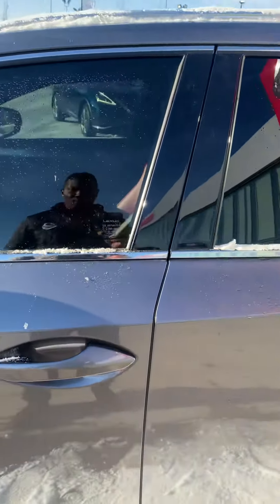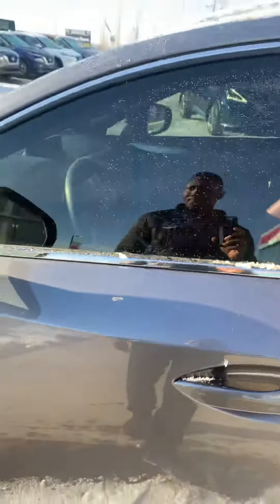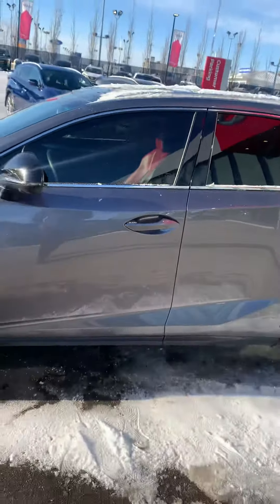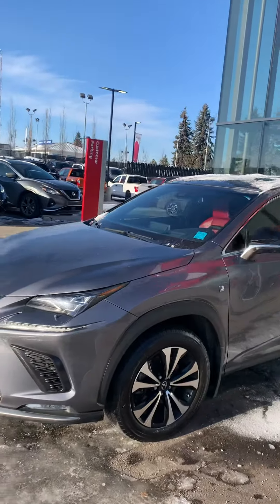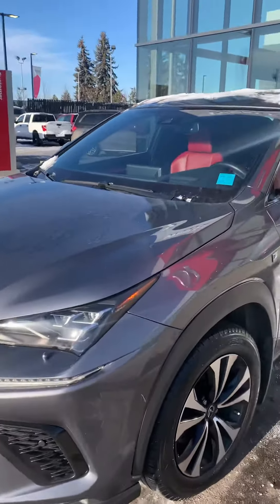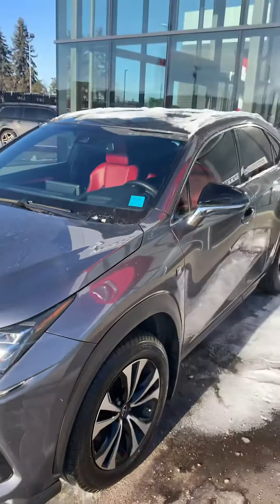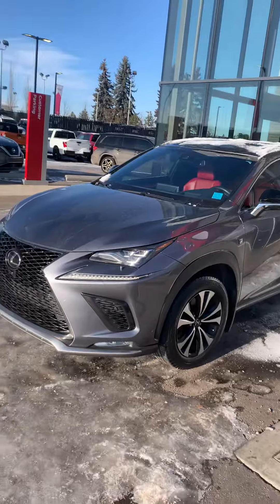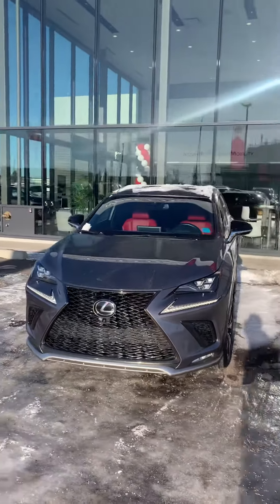Keyless entry as well — when you walk up, you just hit the door handle here and it'll open right away. The vehicle already has paint protection film on the front of the hood and the bumper, mirrors and door cups. A lot of things that you would normally have to do on a vehicle like this — already done.